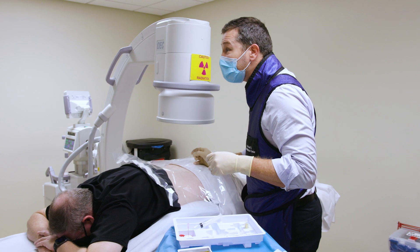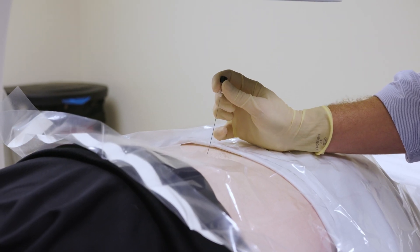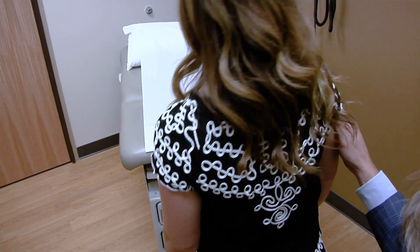They may have even tried things like epidural steroid injections, which maybe helped for a while but stopped helping, or really didn't provide any relief ever. But these are patients who may also not be candidates for surgery or what's called direct decompression.